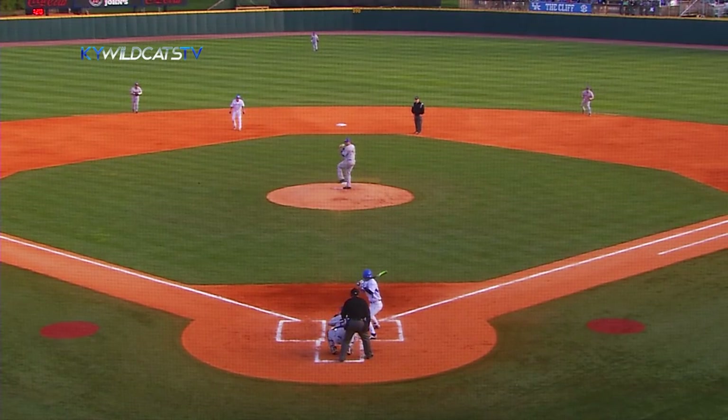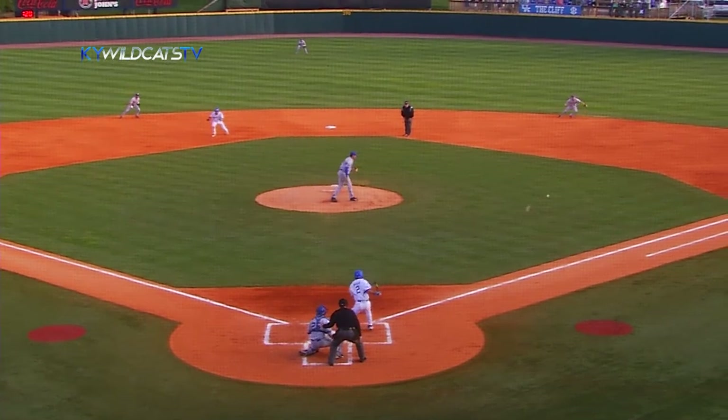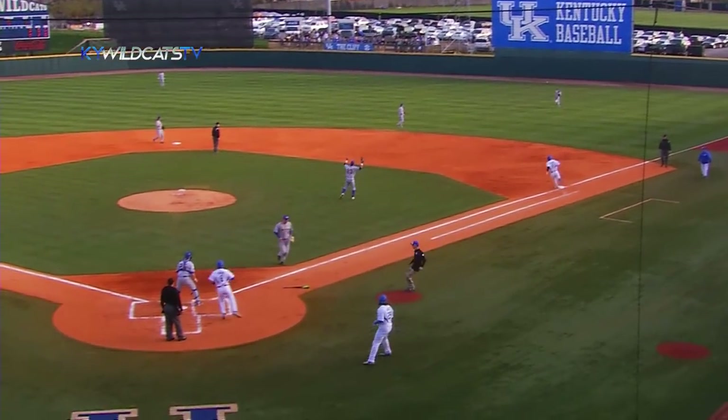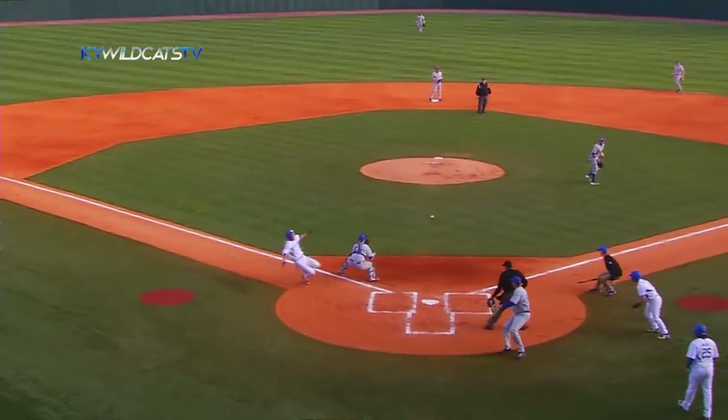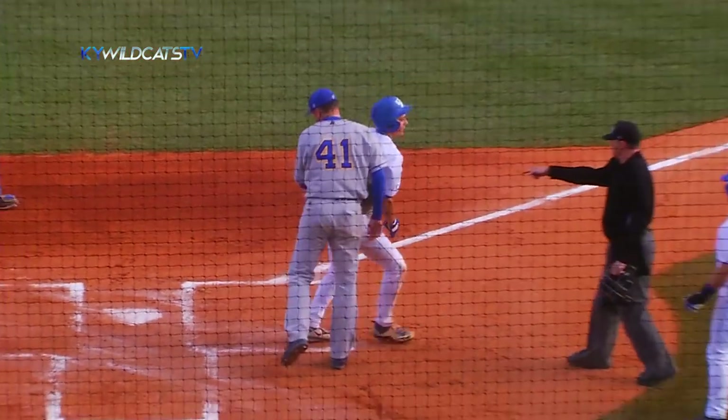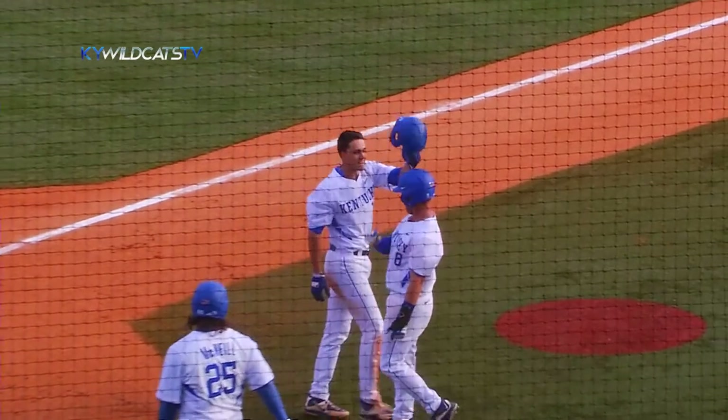Mahan, a lefty, has driven in nine this year. A base hit could score two, and he grounds this one sharply through the right side. Wilson will score, scooped up by Schneider. He'll throw it to the plate — it is up the line at third. That allows White to slide in feet first, and Kentucky has a 2-0 lead.